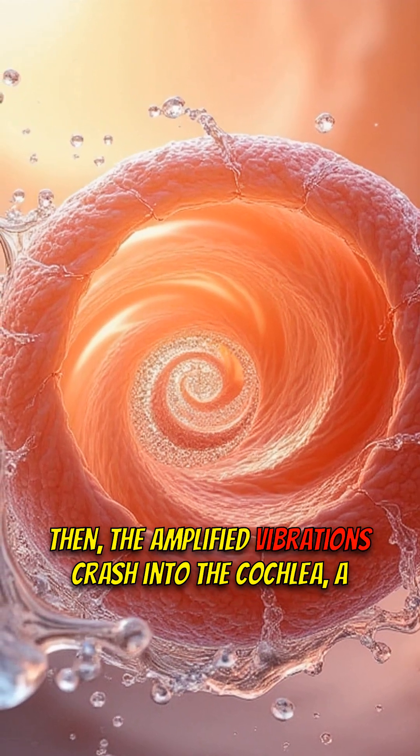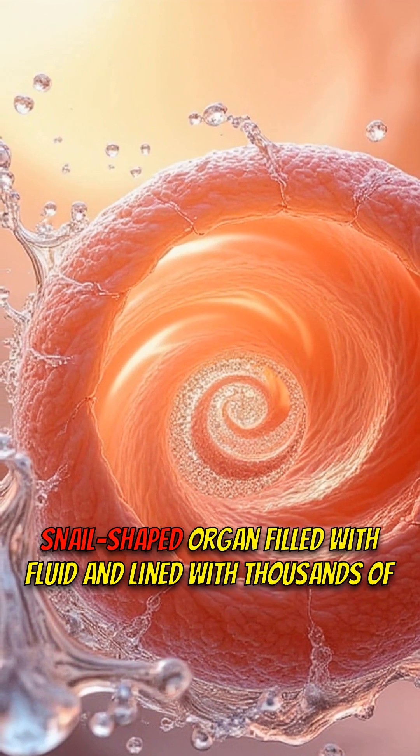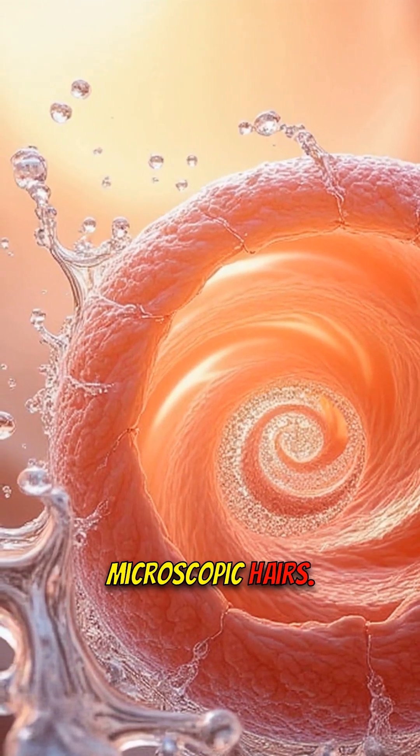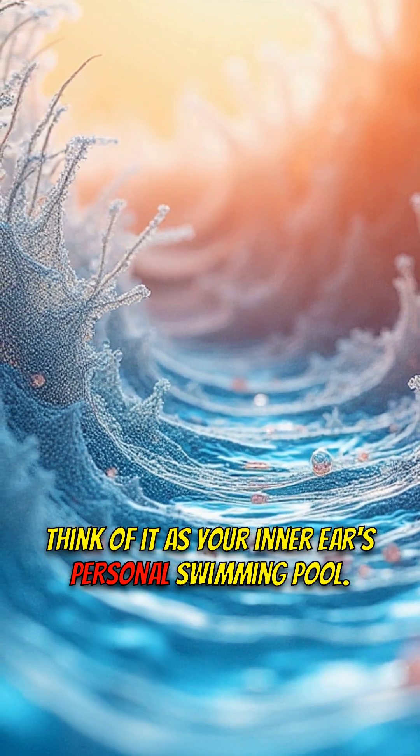Then, the amplified vibrations crash into the cochlea, a snail-shaped organ filled with fluid and lined with thousands of microscopic hairs. Think of it as your inner ear's personal swimming pool.